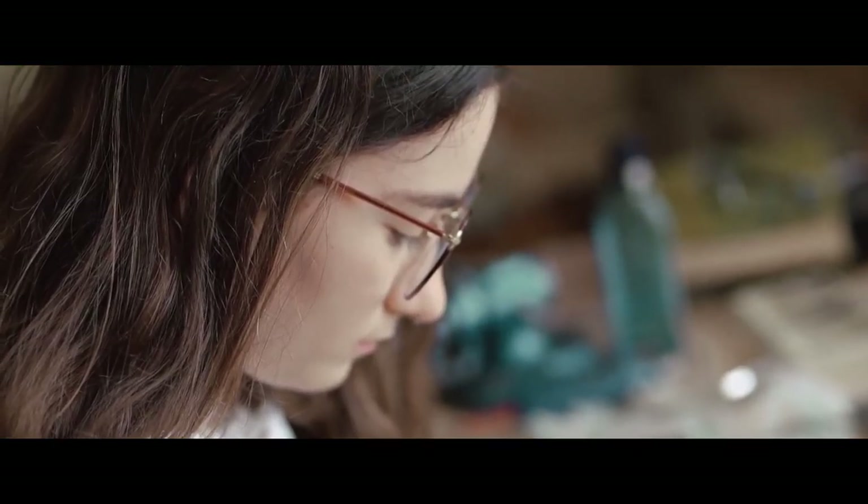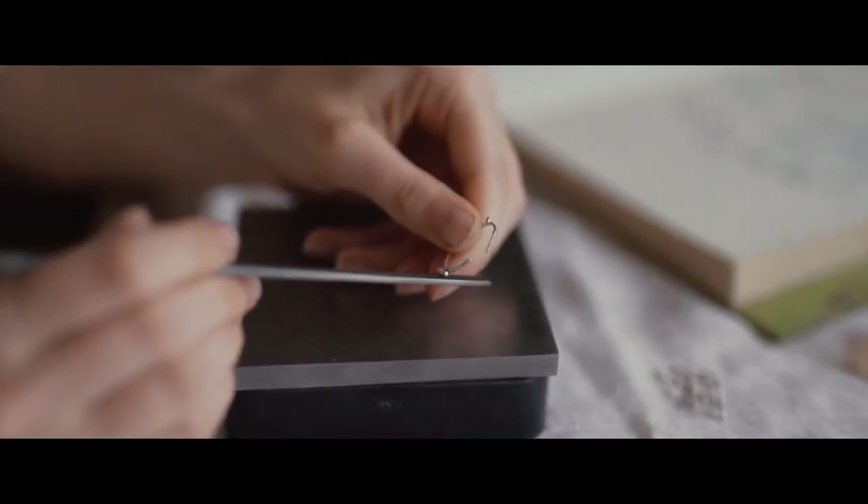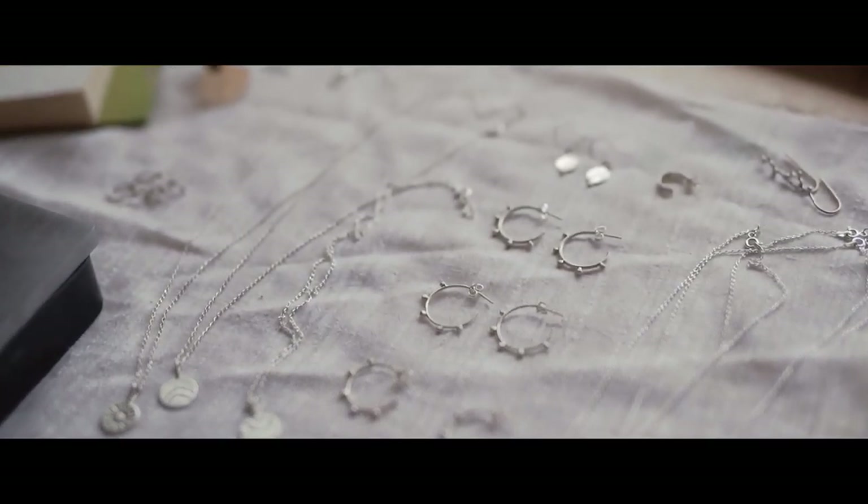Making high quality jewellery often requires so much trial and error. However, this ensures that each piece I make is unique for my customers.